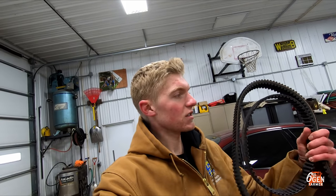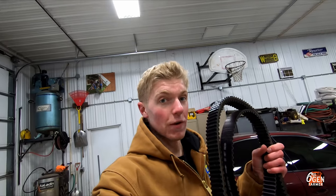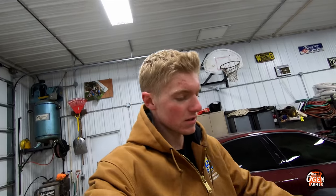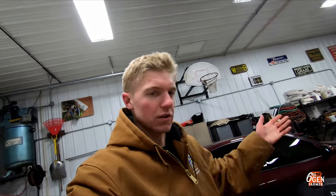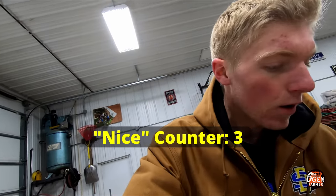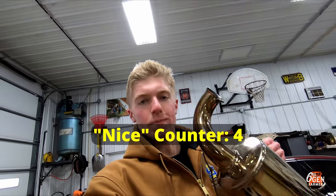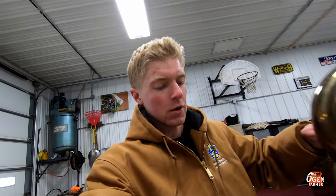He also included spare belts, which not many people include when selling snowmobiles. These are very necessary to have on the mountain because if you blow a belt you can't move, so having a spare to get yourself home is really important. He also gave me a super nice Speed Shop Incorporated exhaust can, which will help make the snowmobile not so quiet.